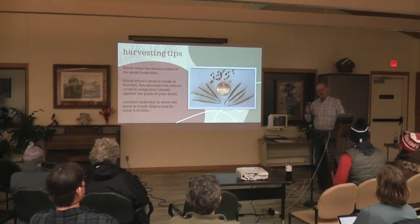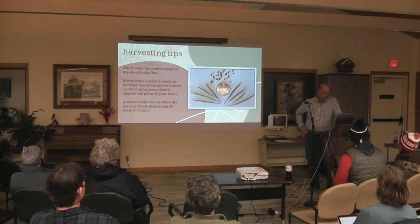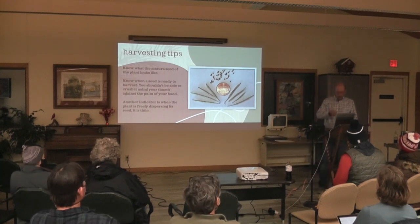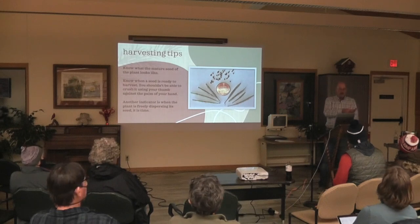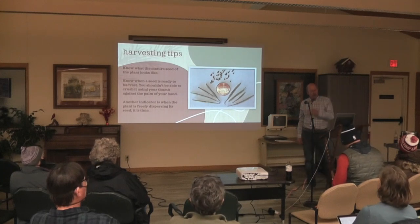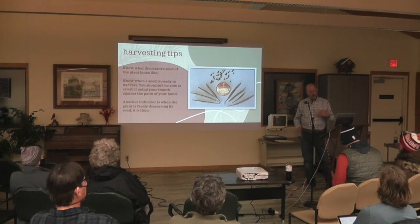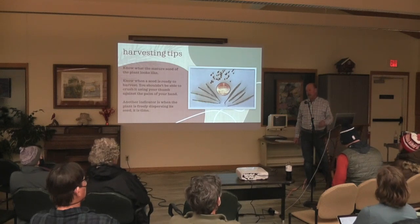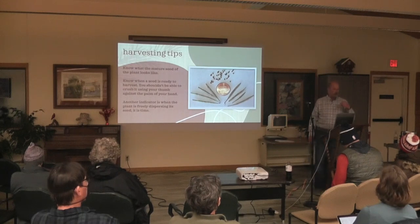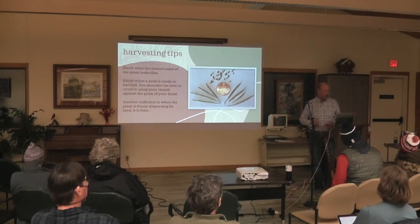Know what mature seed looks like and know when the seed is ready to harvest. When you take a seed in general and put it in your hand, you shouldn't be able to crush it with your thumb — if you can, it's not a viable seed in general. To know what a seed looks like, go to prairiemoon.com — they have detailed pictures. Build up pictures of what the seed looks like; if you know what it looks like, it's a lot easier to know when you should harvest or target it.